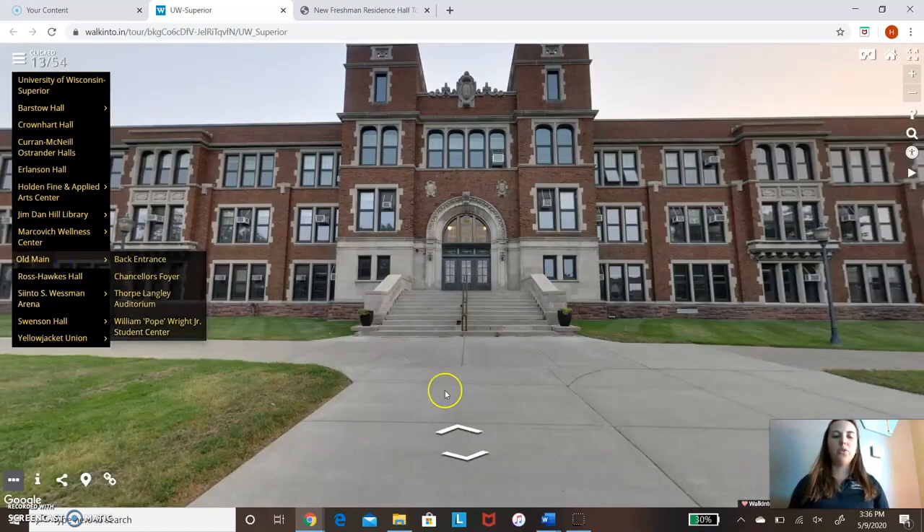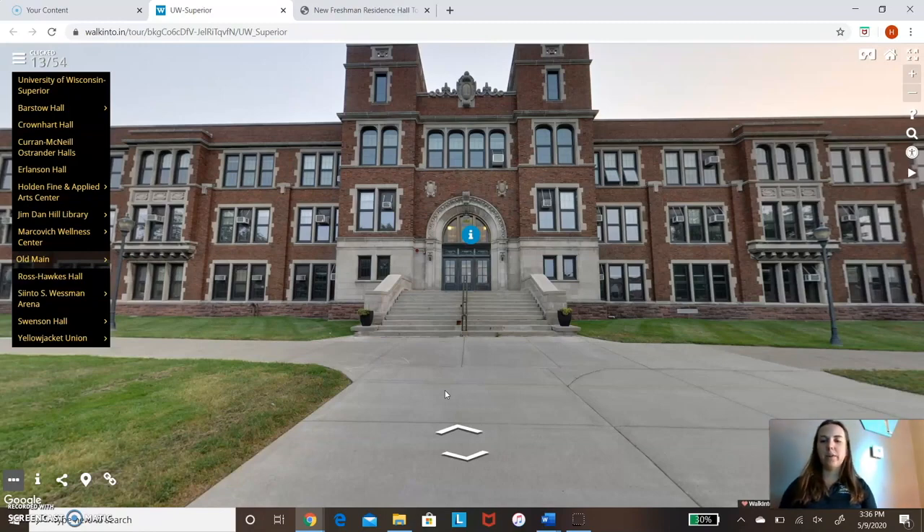We are now going to walk to Old Main. As I mentioned, this is where our financial aid office is — scholarships, FAFSA, grants, loans, that's where you go talk to them. The other important office in here is the cashier's office, where you pay your bills. There's also the chancellor's office and some other offices in this building. And we have our auditorium, which often has music performances — it's a beautiful place.